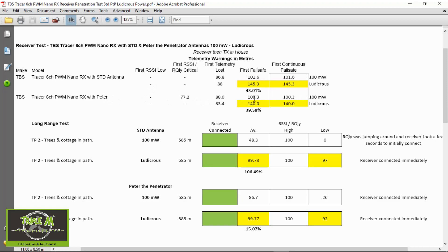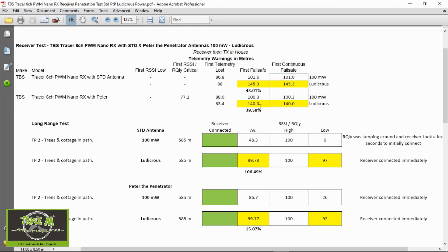Going over to Peter the Penetrator: at 100 milliwatts it was 100.3 meters, and the first failsafe and failsafe occurred at exactly the same time — I'm watching the LED change on the receiver. With ludicrous power it went from 100.3 meters to 140 meters, a 39.58% increase. This proves the adjustments TBS have made are working.